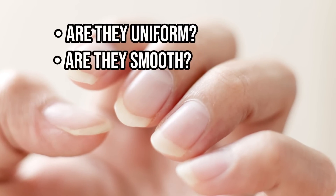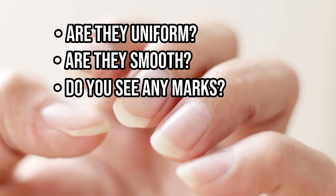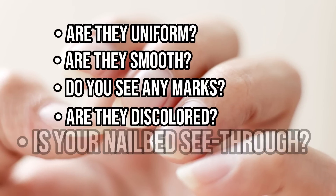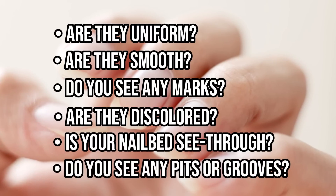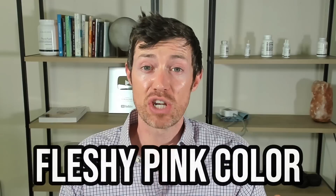Ask yourself these questions: Are they uniform? Are they smooth? Do you see any marks? Are they discolored? Is your nail bed see-through? Because it should be. Do you see any pits or grooves? A healthy nail should be smooth, see-through, without pits or grooves, and uniform in color. The color you're looking for is a fleshy pink color.